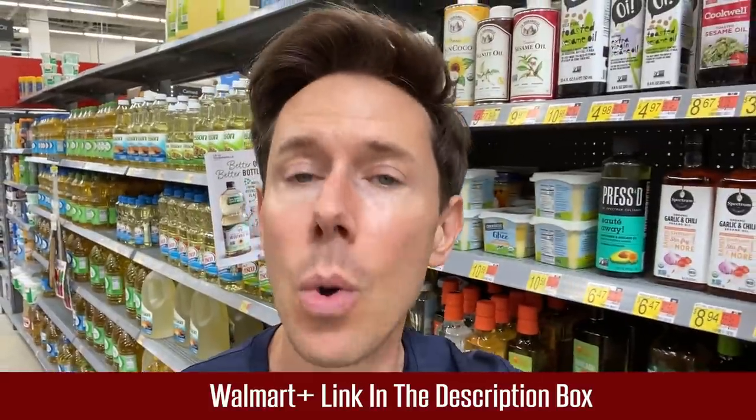Remember, this is a great aisle, but you could scoop all the ingredients for this recipe using your Walmart Plus membership — it'll be delivered to your house for free the same day. Click my link down below to get the free trial.